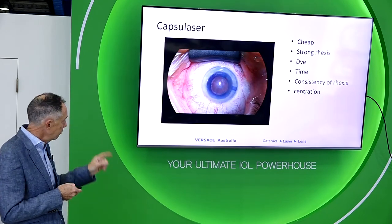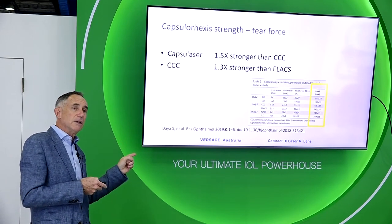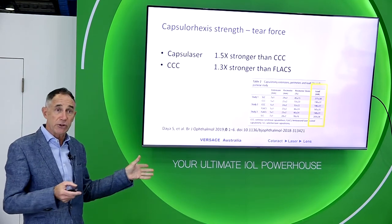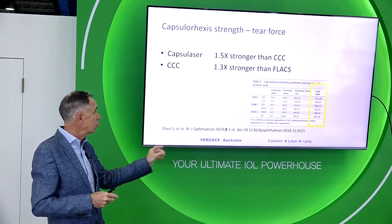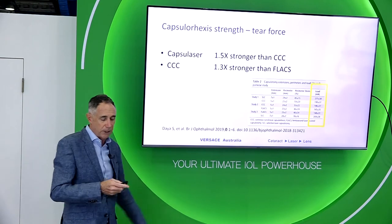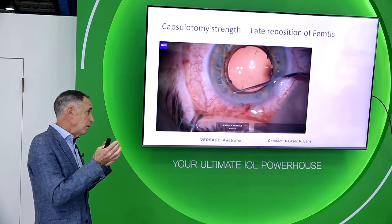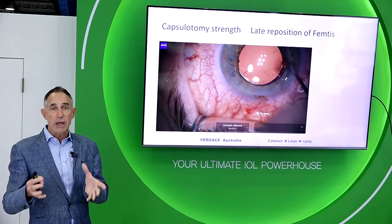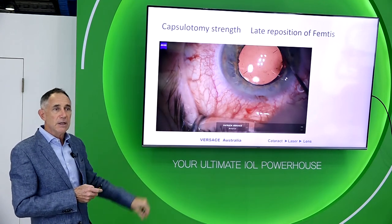I'm excited to be using the capsule laser to offer the Femtis lens at lower cost. The capsule laser capsulotomy is about one and a half times stronger than a manual capsulotomy, and a manual capsulotomy is at least 1.3 times stronger than a femtosecond laser-based capsulotomy, so a capsule laser capsulotomy is really very strong — as shown in a great paper. In the cases I've done, I've had a single complication using a femtosecond laser to create the anterior capsulotomy and attach the lens, but that was the case where I was able to go back and reposition the lens sometime after surgery.